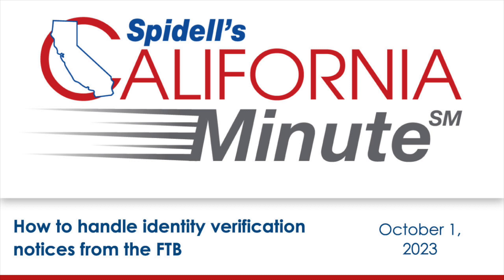We suggest that you call the number on the notice to resolve the issue. If you make the call, you'll likely not need all the information requested because many of these notices can be easily resolved. When you call, have a copy of the notice and a copy of the client's current and prior year returns.